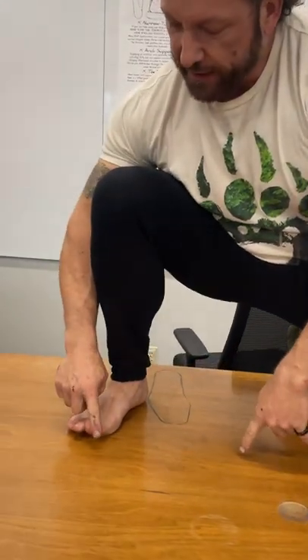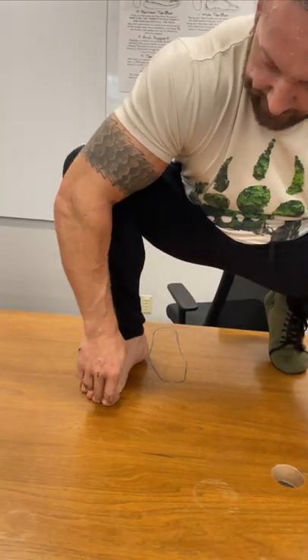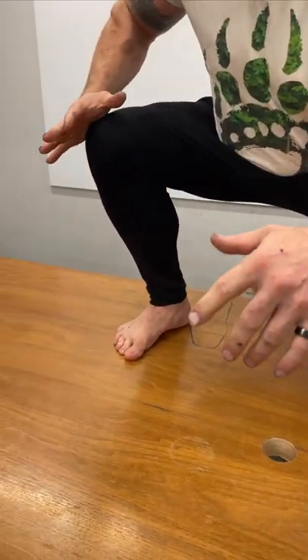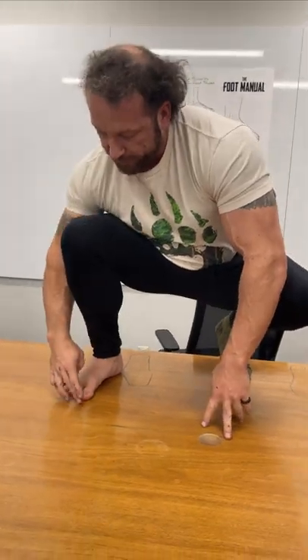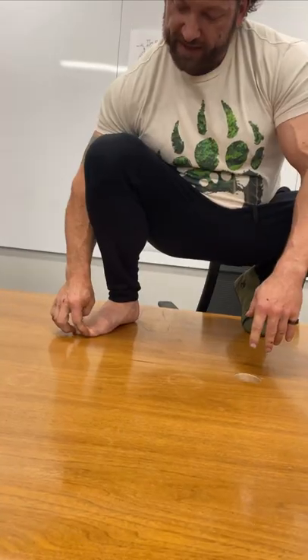We bundle up our feet, and we also do some interesting things I want to show you here. If I take my big toe and pull it wide, grab the ground and create this arch, I'll be able to control the position of my knee and everything in here — great power in my hip. But if I pull it inward and raise it even slightly, I'll lose control of this. Why would I do that? Because a lot of shoes are that way.